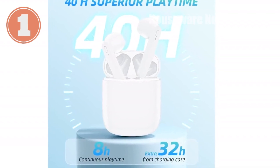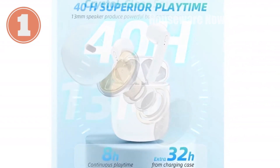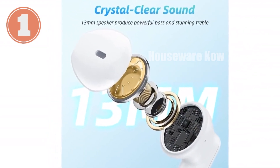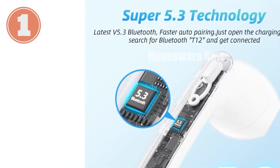Wireless earbuds — 40 hours playtime review experience. Exceptional audio with our wireless earbuds. Key features: USB-C charging for up to 40 hours of playtime, Bluetooth 5.3 for a stable, low-latency connection, and IPX6 waterproof and sweat-proof design.